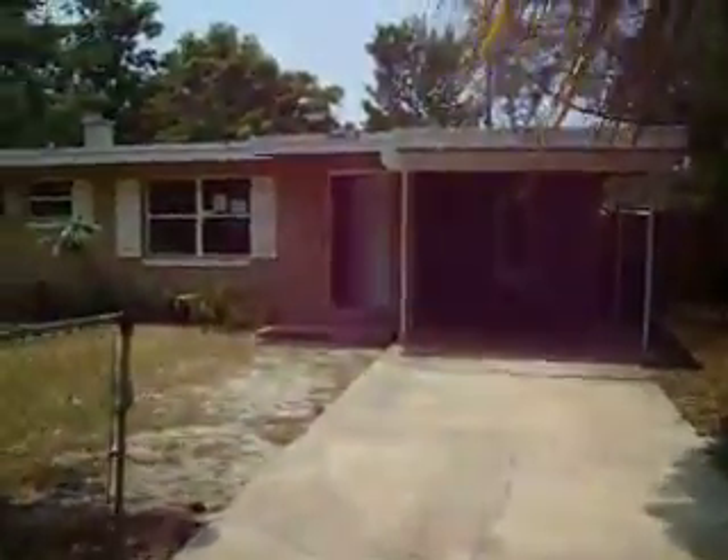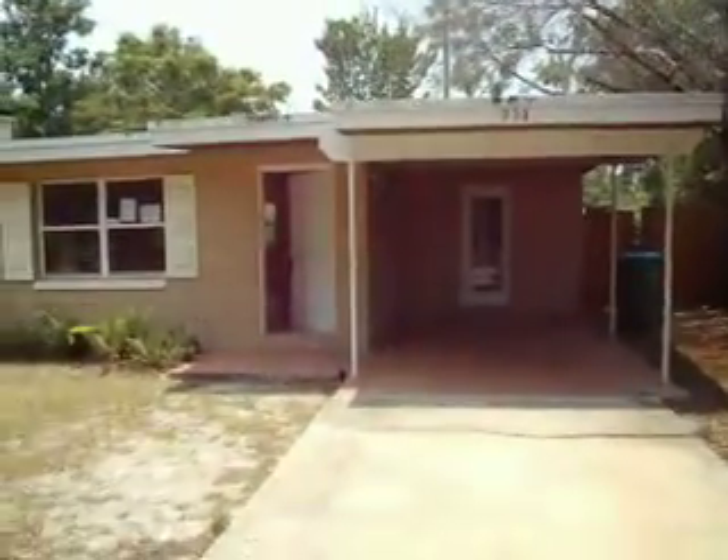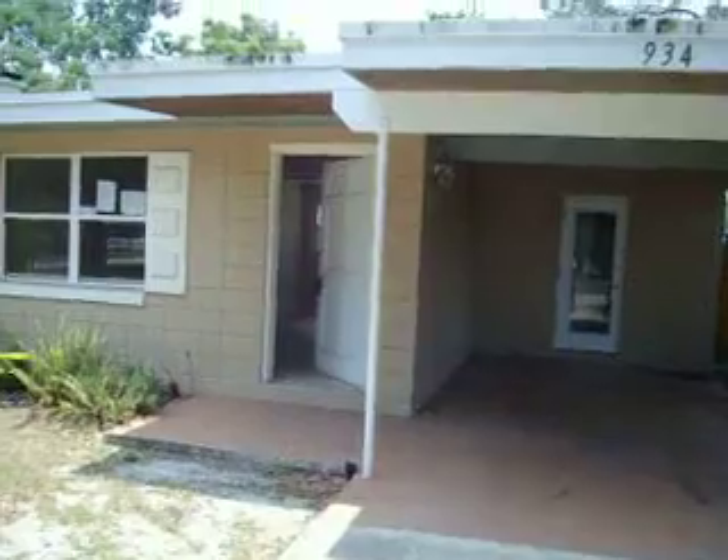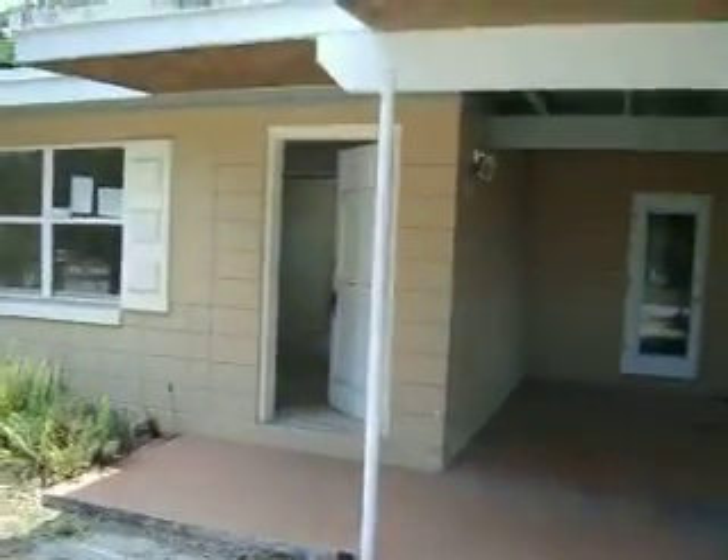The house is a three bedroom, two bathroom. It has a one car carport. It's concrete block, a little under a thousand square feet, built in 1961.